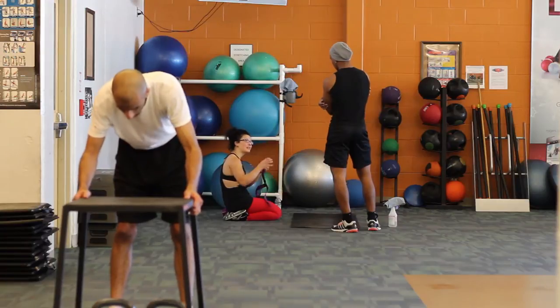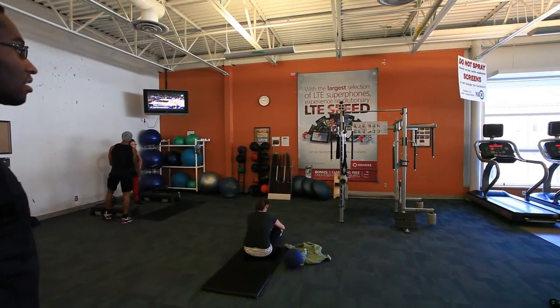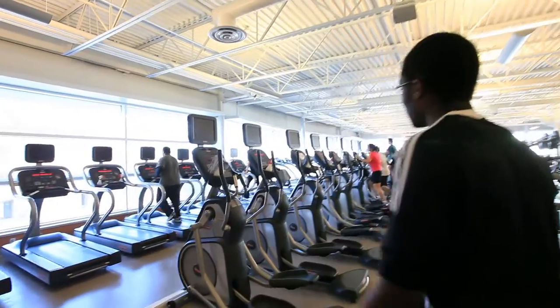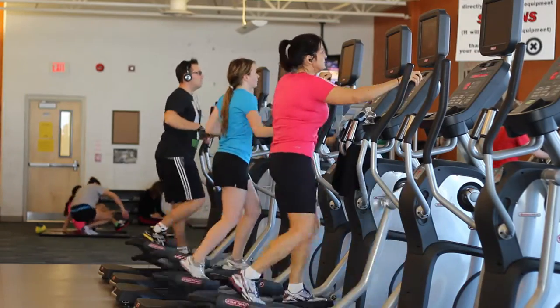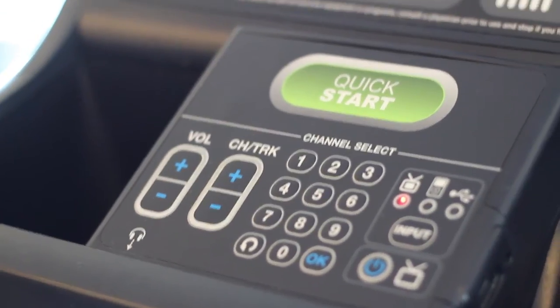This is our main stretching area. We have different stability balls, medicine balls, and steps that you can use. We also have our treadmills and ellipticals, and the majority of our cardio equipment has inputs for headphones if you want to listen to music.